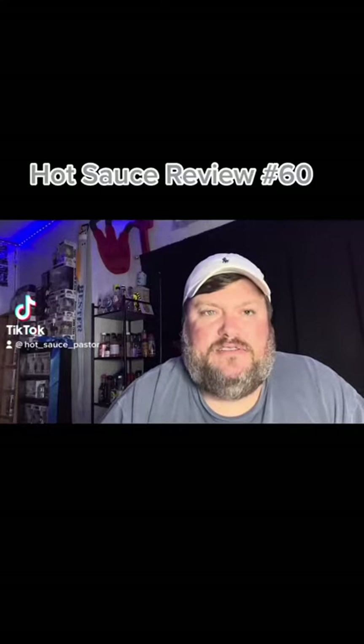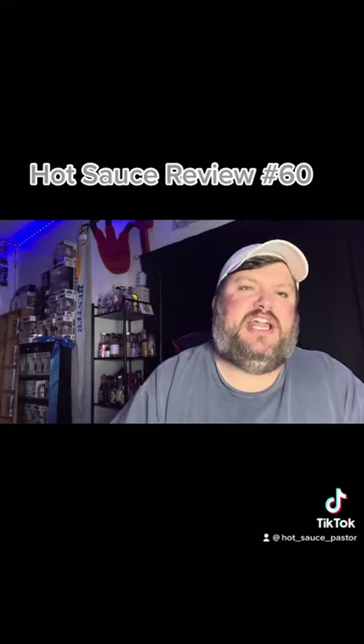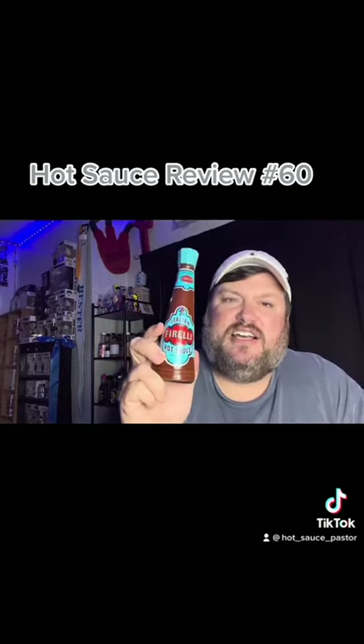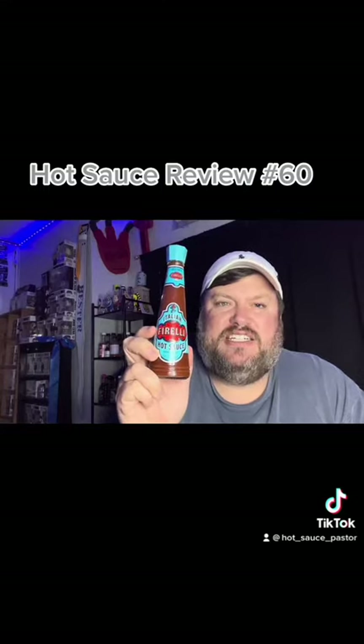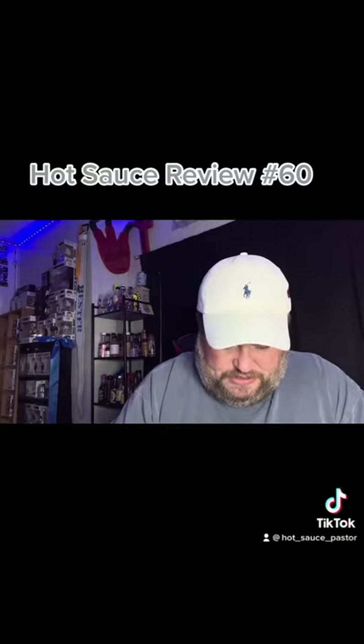Hey, I'm back again with another hot sauce review. Today's hot sauce comes from Italy — it is Italian Casa Fallale hot sauce, straight from Italy. It's imported through New Jersey, the ports of New Jersey and Bloomfield, but it comes straight from Italy and it's a product of Italy.